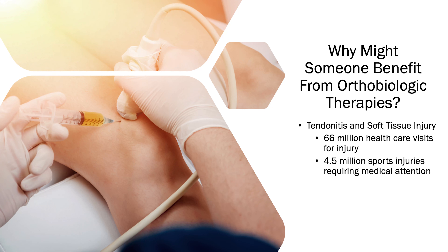Another area is tendonitis and soft tissue injury. These are very common presentations to emergency departments, family physicians, and orthopedic surgeons, and there is a role for orthobiologics — an evolving role, but nevertheless a role to help healing these types of tissues.